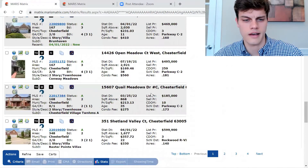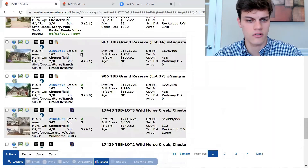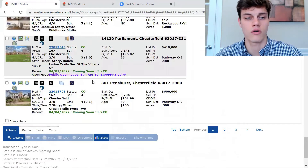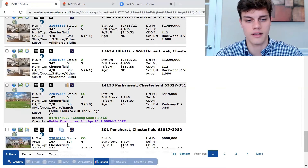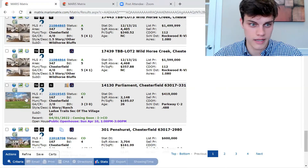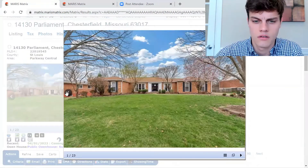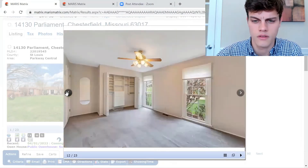We've got more condos and villas actively for sale, plus more new construction to be built. Now we're getting into the ones that are coming soon, which I think is really interesting — especially for those of you who say there's no inventory. This lets you see what's going on before it actually happens. This is 14130 Parliament on almost half an acre, and it's got an open house on Sunday the 10th.